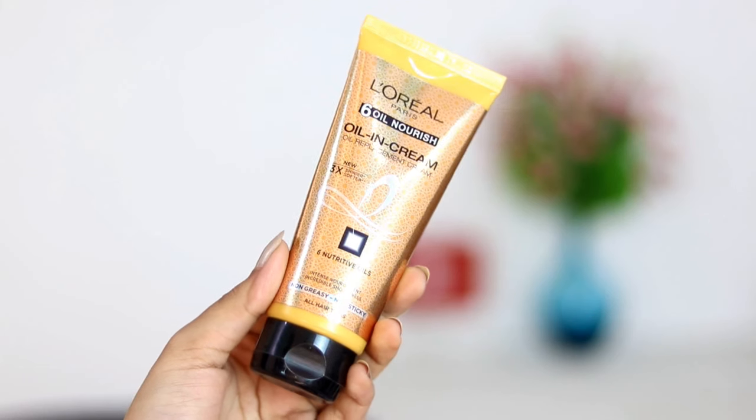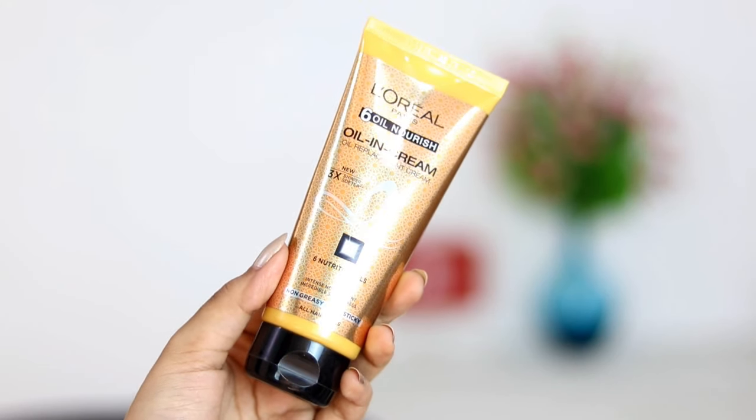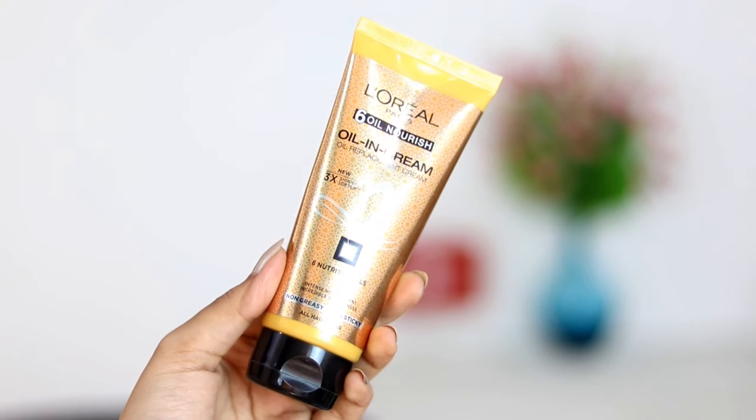Managing hair during summers is a task because humidity makes it really frizzy. My solution is the L'Oreal Six Oil Nourish oil and cream — it's like an oil replacement cream. I use it as a leave-in conditioner post-shower, but you can also use it before your shower as a hair mask, or apply it to your scalp overnight and wash it out the next day. It also contains UV filters to protect your hair from the sun.